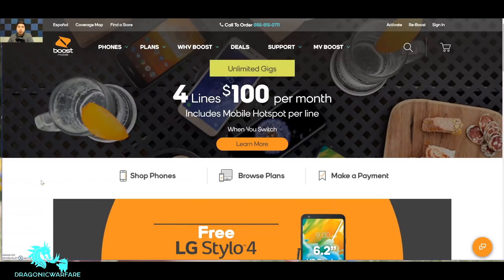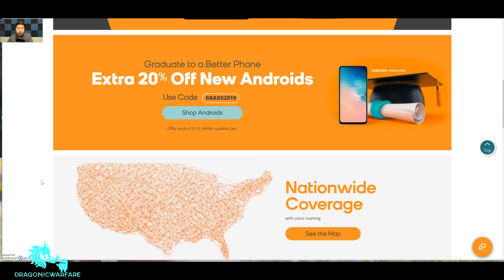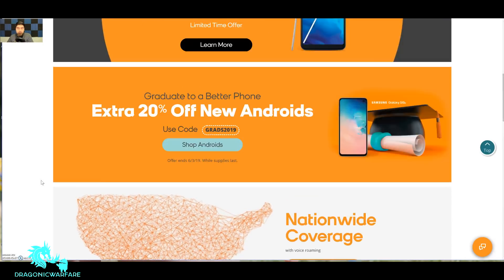Hey guys, welcome back to another quick informer video. Today we're talking about a good 20% discount for all new Android phones that Boost Mobile is currently selling, and which phones are worth getting. As you know, Boost Mobile always does these kind of good deals. It says 'I graduated to a better phone — extra 20% off new Androids.' So use promo code GRADS2019.